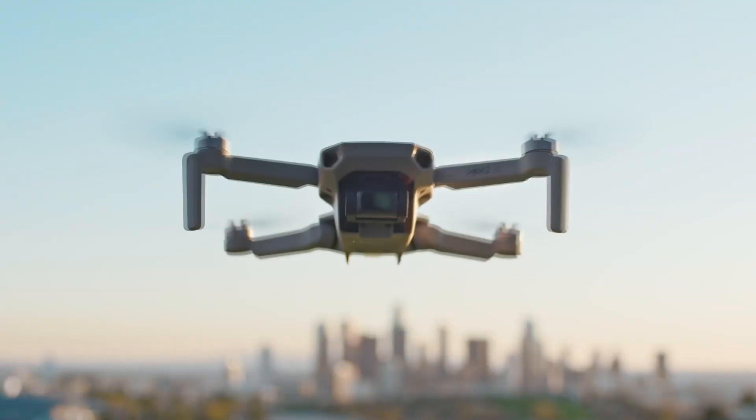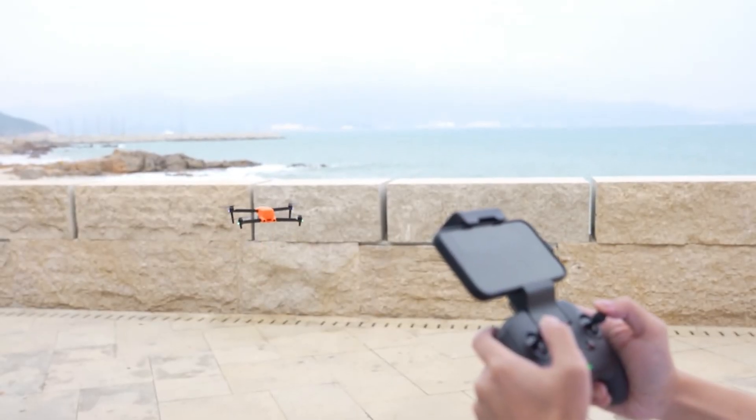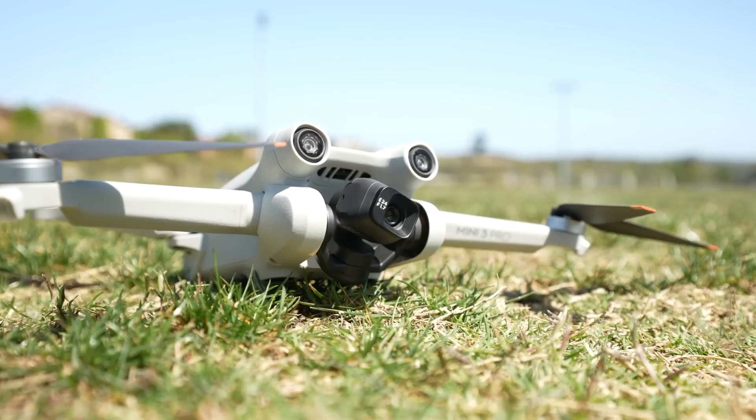Maybe not that last one yet. But with so many drones out there, choosing the right one can feel like navigating a minefield. We've scoured the market and brought you the top three drones to consider in 2024.